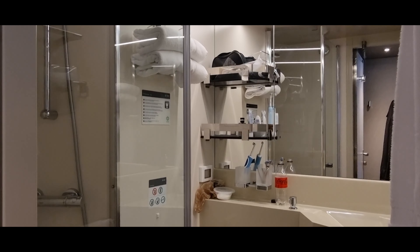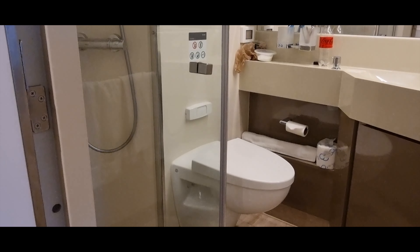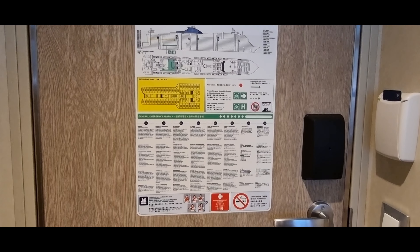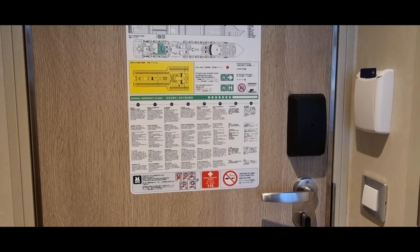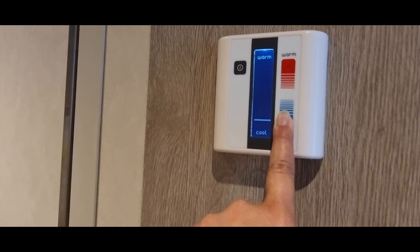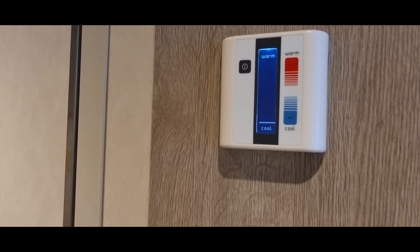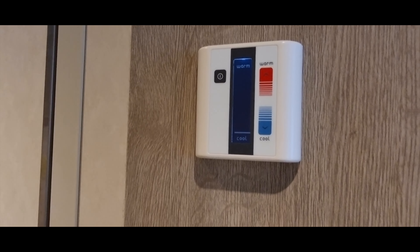Plenty of open storage. Towels can be replaced as many times as you want, but they clean the room twice. On the door is the evacuation procedure and your muster station. The air conditioning works quite well — you can just turn it up and down as you need it. It's very hot so we haven't tried to see if the warm air comes out or not.